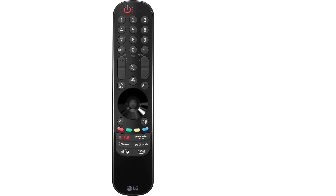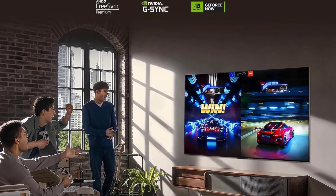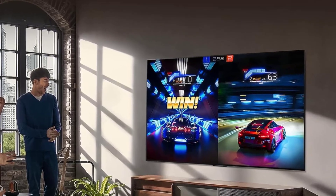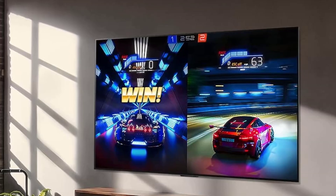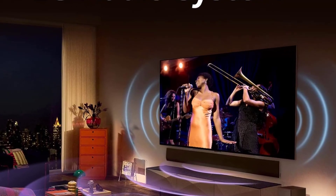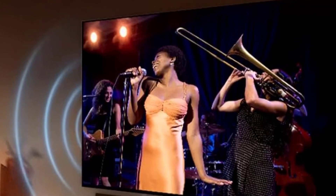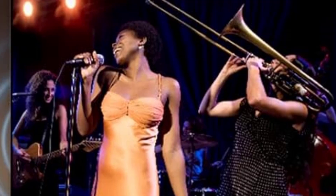It also features wide viewing angles, so the picture remains clear even when viewed from the side. The peak brightness is solid for a mid-range OLED, reaching around 800 nits, though it doesn't quite match the 1,000-plus nits that more expensive OLEDs can achieve. One advantage the C3 has over our top pick is its support for Dolby Vision, a highly regarded HDR format that allows your TV to display contrast and colors more accurately. While the benefits of Dolby Vision are subtle, especially on TVs in this class, it's still a nice feature to have.